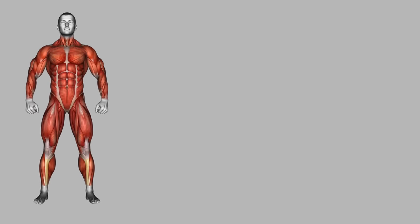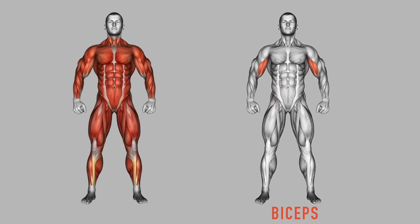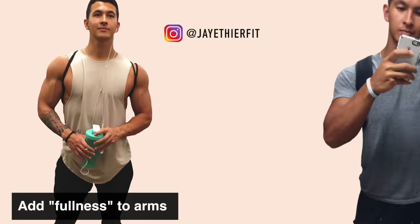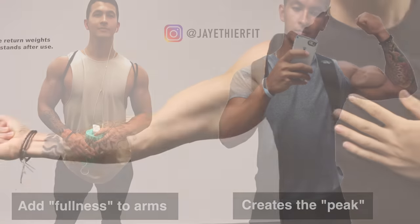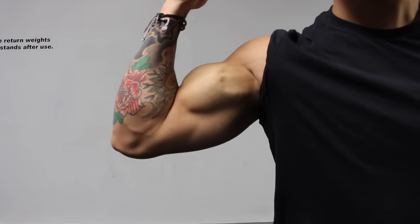When it comes to which muscle groups contribute the most to an aesthetic and attractive physique, the biceps are definitely among the top of the list. When well developed, they contribute to the overall fullness of the arm and create a prominent peak when flexed. But despite the biceps being probably the most trained muscle by most people, it's also one of the more stubborn muscle groups to develop.